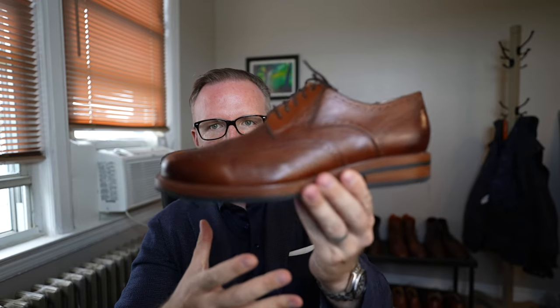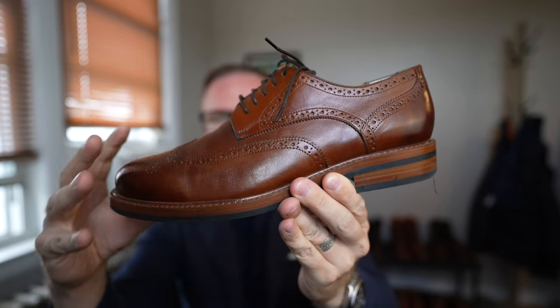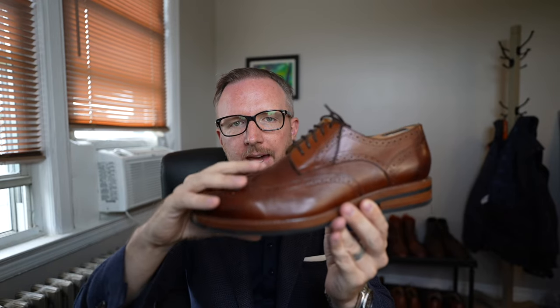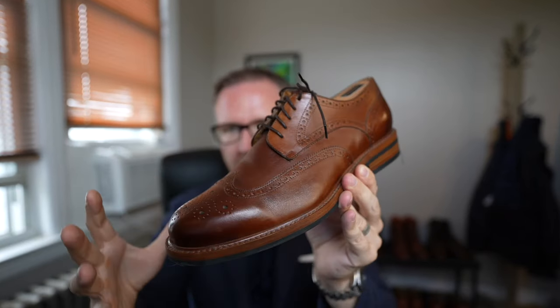Initially I did think these were a bit of a chunkier option, and they definitely do have more weight than some of my slimmer Balmoral leather-soled wingtips. However, I've grown to really like their style as I've worn them around. Their style is actually really nice — casual, but you could still dress it up with a suit.